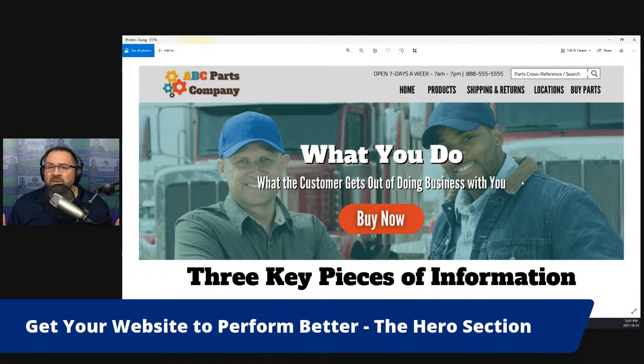Another element I've included in this hero section is smiling faces of people who represent the ideal customer for these parts. That is a subtle but very important piece. If you don't know what image to use, just go with smiling faces of people who look just like your ideal customers. What you get from doing it this way is a lot of clarity. We're not overwhelming people with way too much information. If you throw everything at them, people will do nothing. If you ask them to do one thing, they're much more likely to do that one thing.